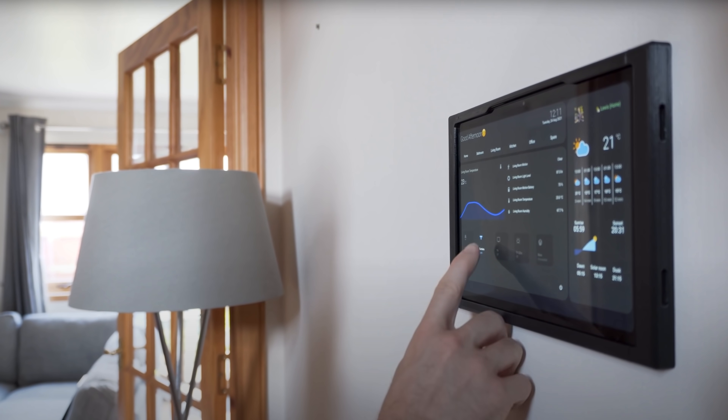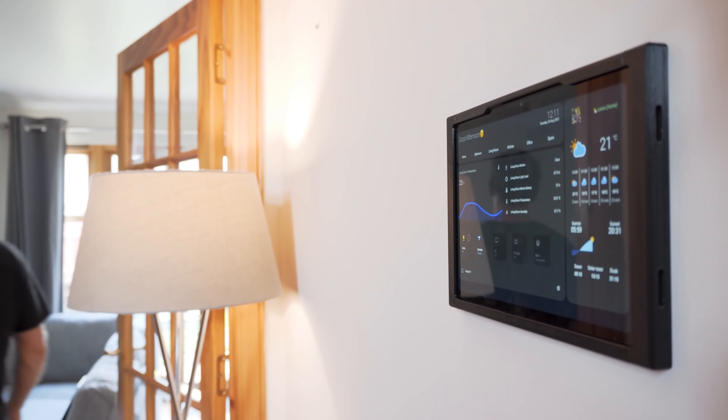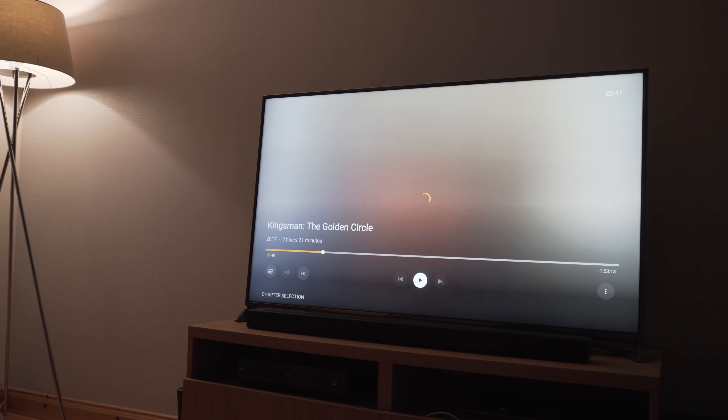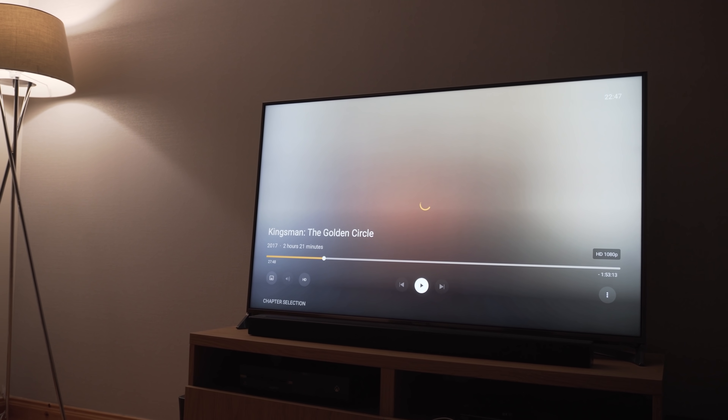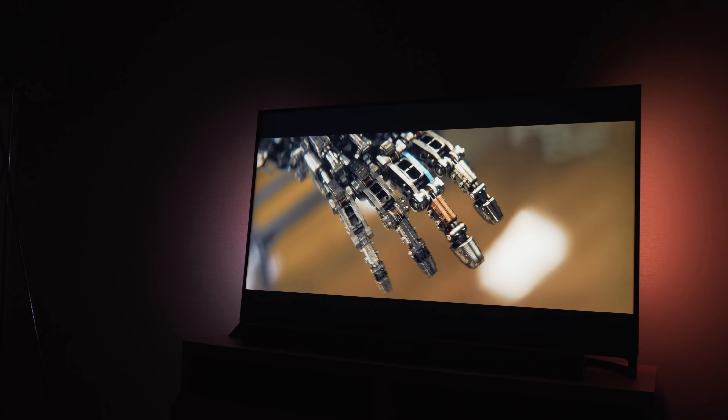Automations are a big part of what makes a smart home smart. They are what takes your smart home to the next level, from motion lights to controlling your heating or air conditioning, or maybe even notifications to let you know that the washing is done. In this video, let's count down from 5 to 1 to give you my favourite automations I have in my house that I use every single day.